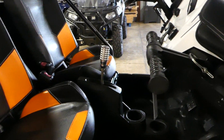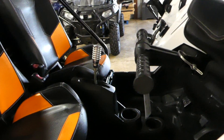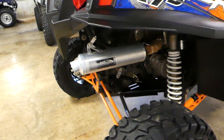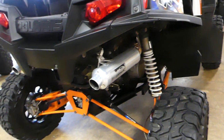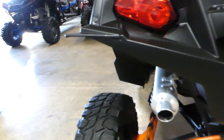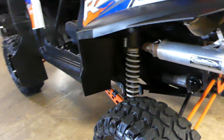Somebody's changed the handle on the gearshift — put a billet on there. I'm not sure what all has been upgraded on this; you'd just have to talk to your salesman on that.